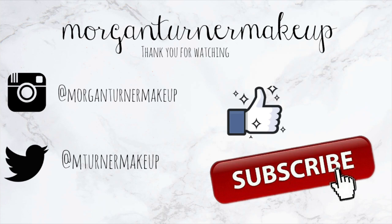If you want to subscribe to my channel, I hope you guys take the time to do so. I will see you guys in the next one. Bye, guys!